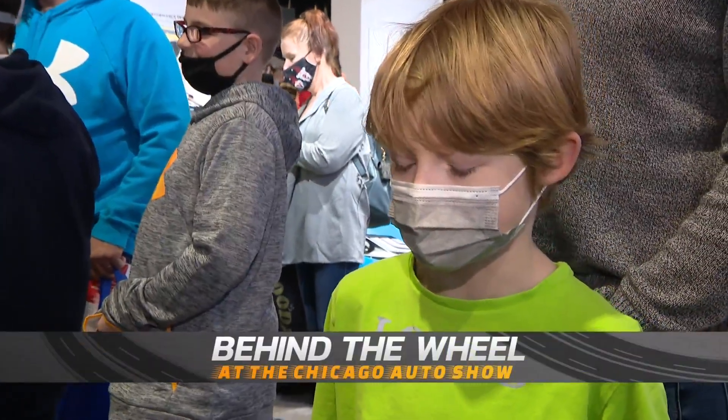My favorite thing here is probably cars — there's nothing quite like it. As an auto enthusiast, it's really cool to experience it.